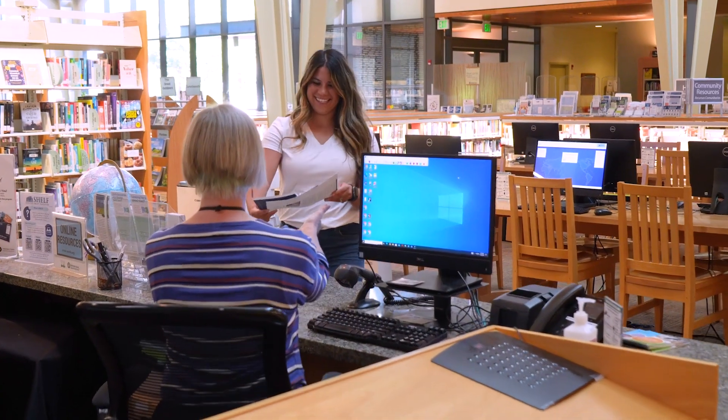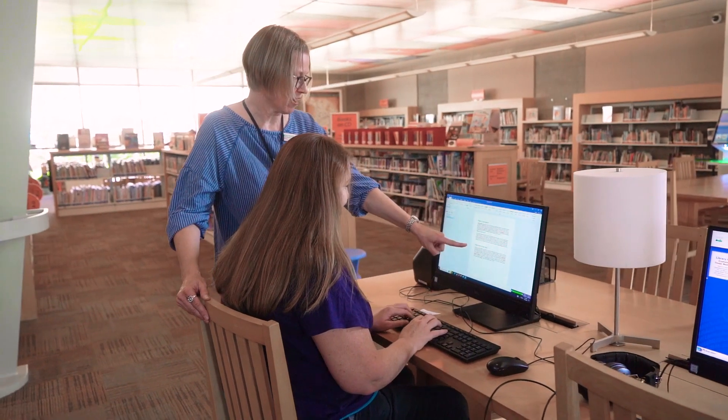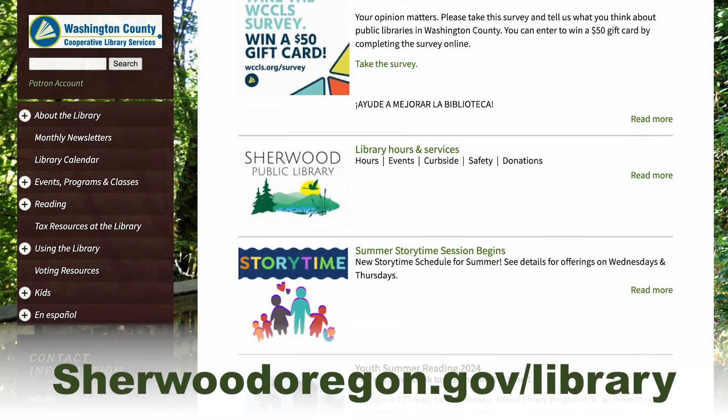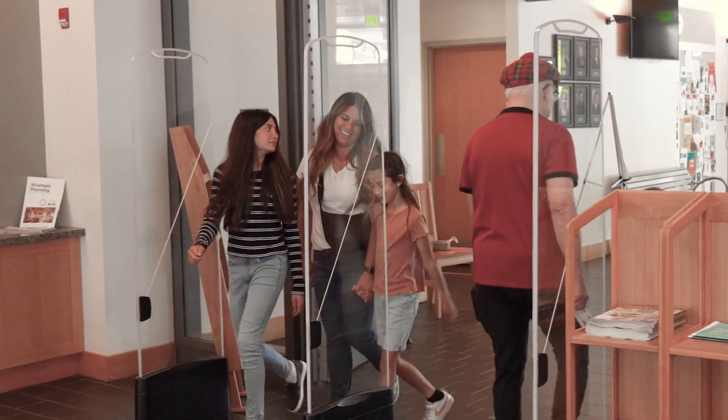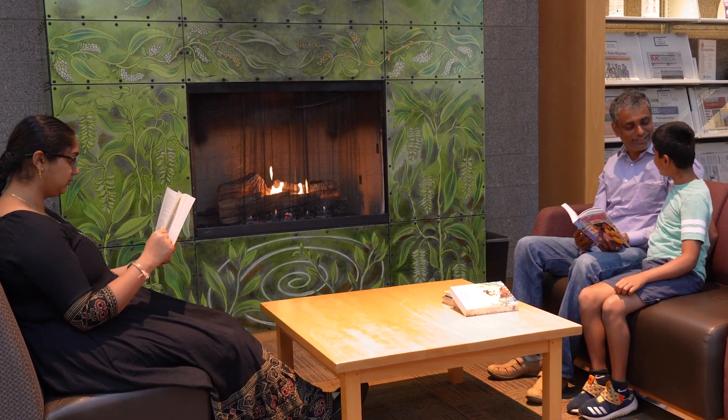Need more assistance? Talk to librarians at our information desk or schedule an appointment with tech help or reference assistance. Find out more at sherwoodoregon.gov/library, or simply come in and say hello. We look forward to seeing you in the community's living room.